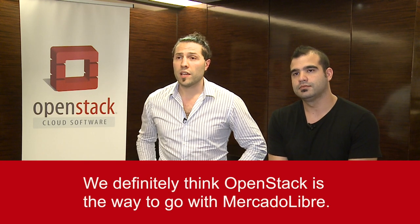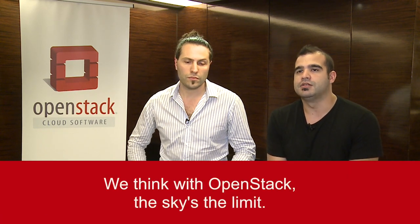We think that OpenStack is the way to go for MercadoLibre. We are planning this year to give back to the community everything that we got, from bug fixes to new features implemented in-house. We are also keeping up with everything OpenStack offers regarding new features. Our most ambitious plan for next year is to go for a full SDN networking solution to replace our current networking stack. We think that with OpenStack, the sky's the limit.